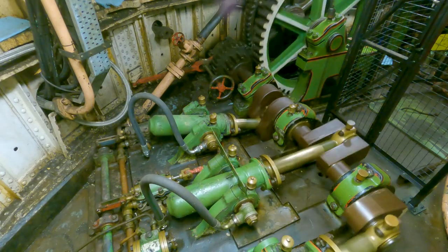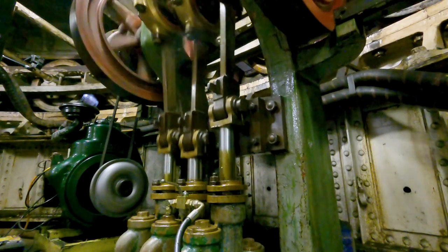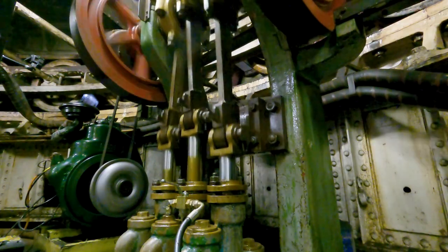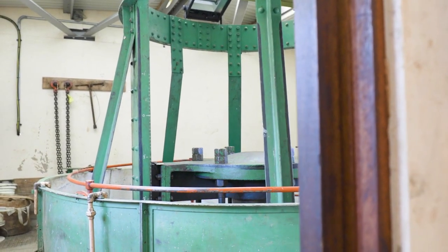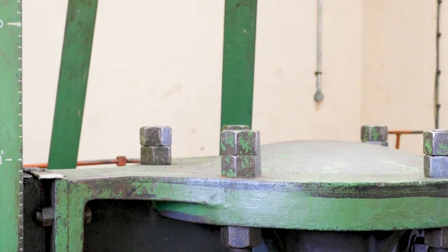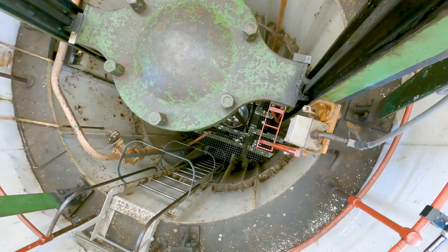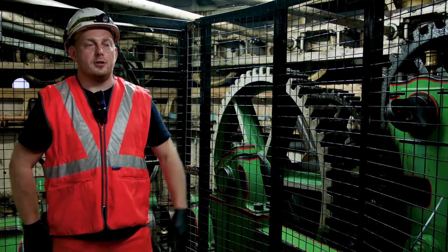A diesel engine powers a three-throw diesel vertical pump that then creates oil pressure, which provides the pressure for an accumulator — just a large mass. The pressure lifts the accumulator up, and it's that accumulator level, the pressure, that can provide a slow release and steady flow of pressure for the operation of the bridge.